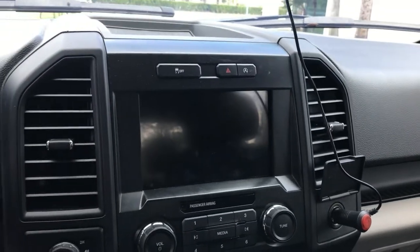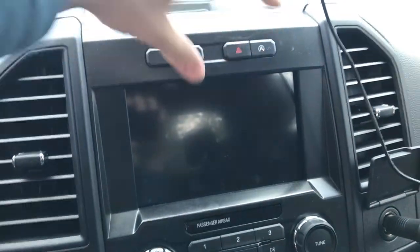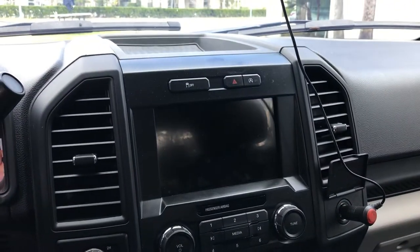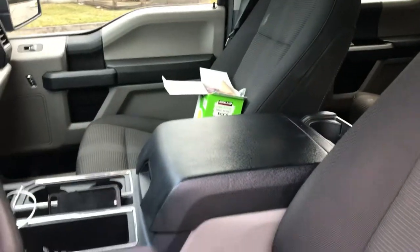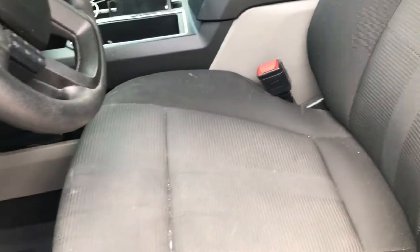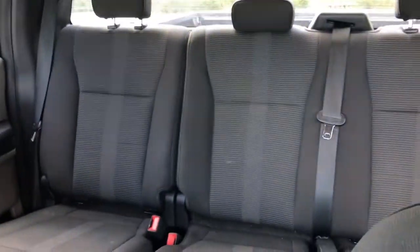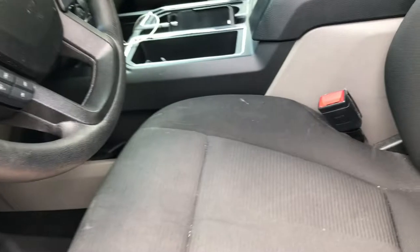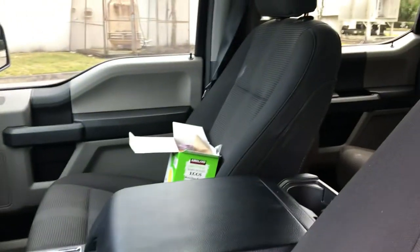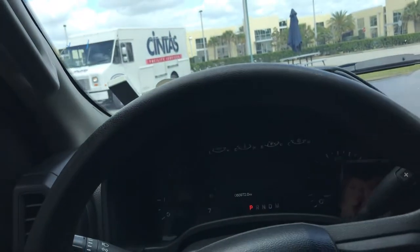Another thing the STX had that the XLT didn't is this 8-inch screen. The XLTs have a little 4-inch screen, which makes no sense unless you step up to the Sport model, which is about $10,000 more. The cloth interior is a sport black, which looks really cool and sporty. The XLTs just have a tan-ish color, which I didn't like. If you want leather, that would be another couple grand more.